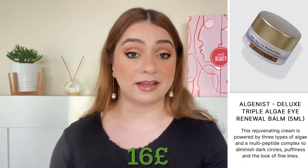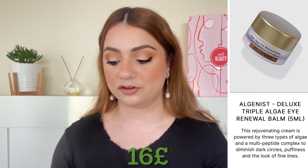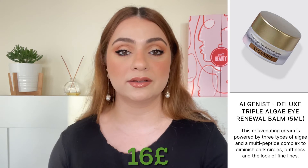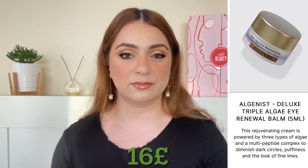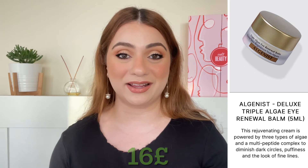The next product is one I am excited to try — it's an eye cream by the brand Algenist and we're getting the Triple Algae Eye Renewal Balm. We're getting 5 ml, which is not bad for an eye cream, and that is worth 16 pounds. For whatever reason I've been interested in this brand a lot recently and I did see some great reviews on YouTube, so I'm excited to try this.